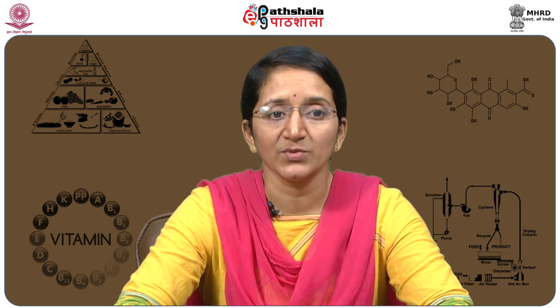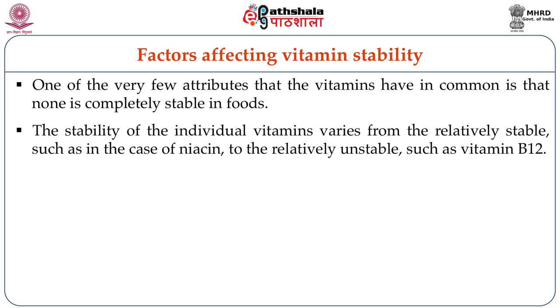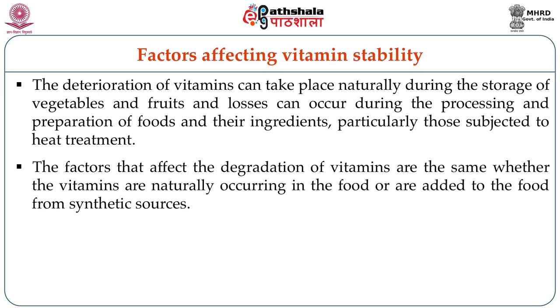Let us now understand the factors which affect vitamin stability in food systems. None of the vitamins is completely stable in foods. The stability of individual vitamins varies from relatively stable, such as niacin, to relatively unstable, such as vitamin B12. Deterioration of vitamins can take place naturally during storage of vegetables, fruits, and foods, and because of losses during processing and preparation, particularly when foods are subjected to high temperatures. These factors affect naturally occurring vitamins and those added as part of fortification equally.